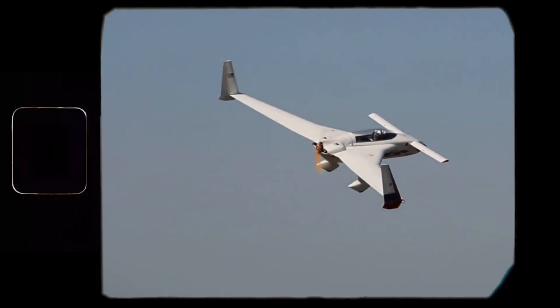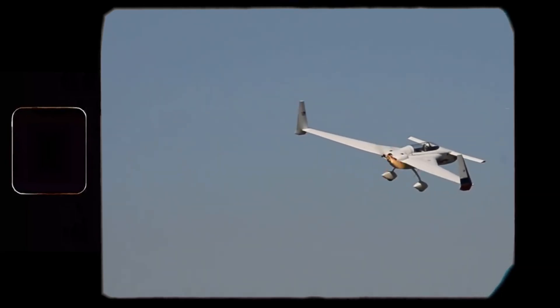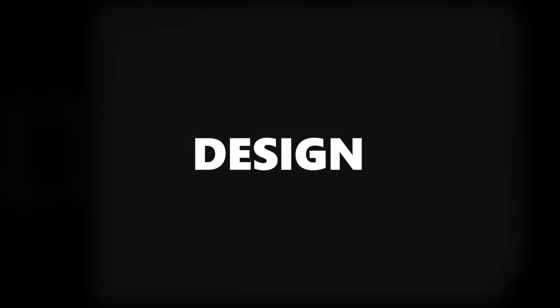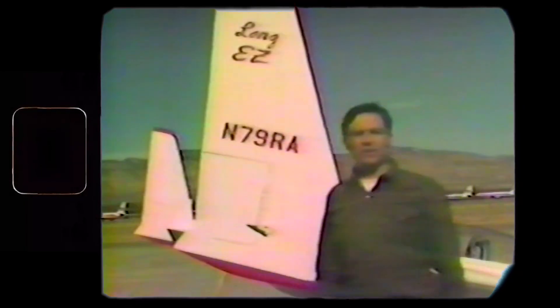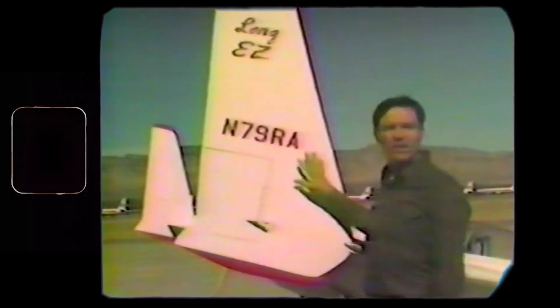However, it was a bit underpowered — the stated performance was possible only when flying solo, as it was a relatively small plane and its 100hp O-200 engine wasn't quite enough. So, in 1979, Rutan showed the Long-EZ to the world. Design-wise, it's heavily based on its predecessor, but with all the issues fixed and the good parts done even better.